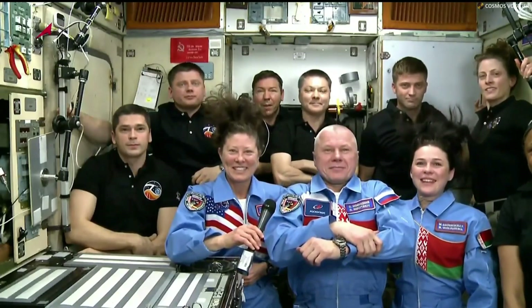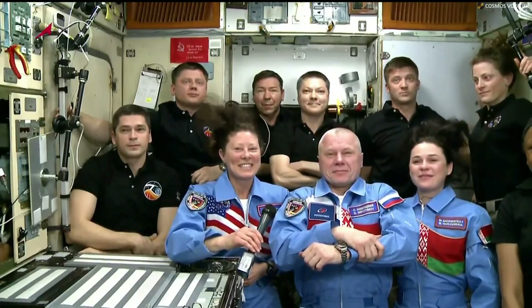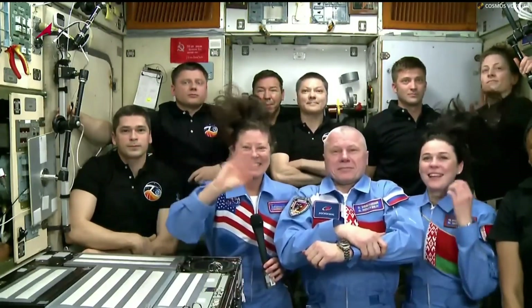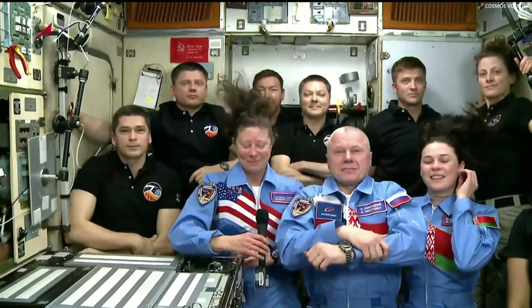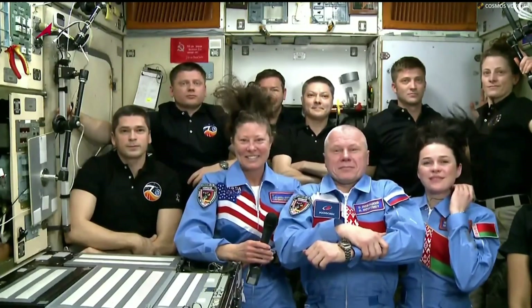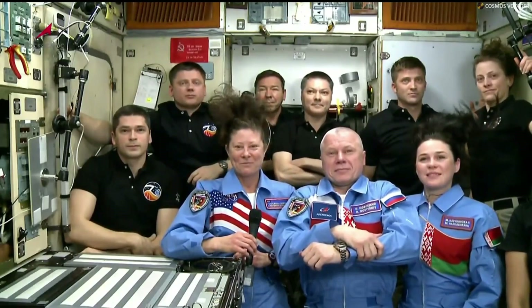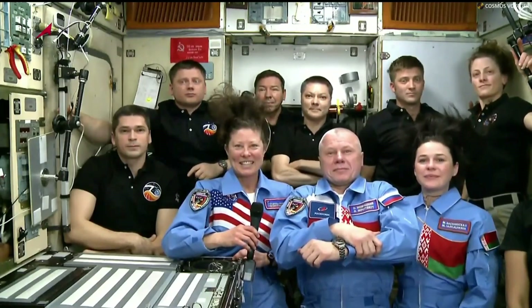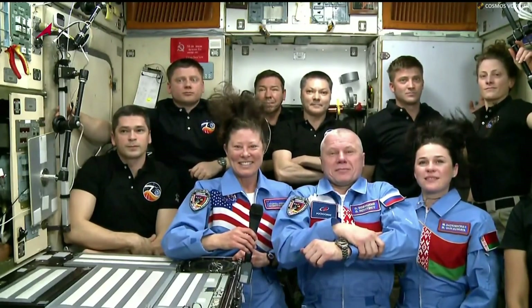Everyone here in Houston, including your family and friends in the viewing room, are beaming with pride watching the screen. I'm honored to represent so many folks who care deeply about you and say welcome back to the ISS. Your dedication and hard work is steadfast, and even through the surprises that come your way, we know that difficult roads often lead to beautiful destinations. On behalf of the console team, increment team, and your training team — congratulations on your launch and docking to the one-of-a-kind International Space Station.